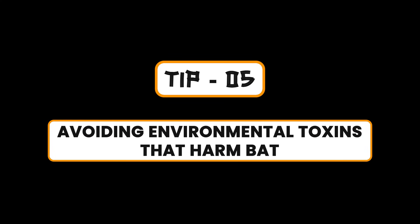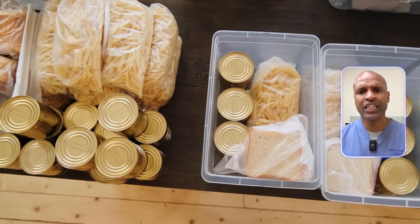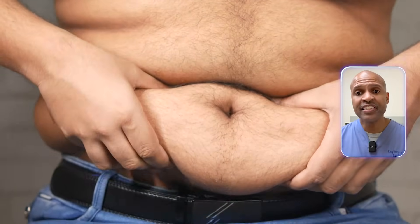Tip number five: avoiding environmental toxins that harm BAT. Certain endocrine disruptors like BPA or phthalates can reduce brown fat function and promote white fat storage. These are found in plastics, canned food linings, and even some personal care products. Your fat tissue isn't just sitting there — it's an endocrine organ, and toxins can blunt its metabolic potential. If you're eating right, sleeping well, and still not losing weight, check your environment. Sometimes it's not you — it may be your shampoo.